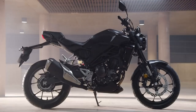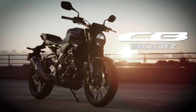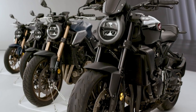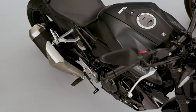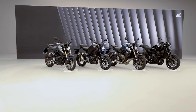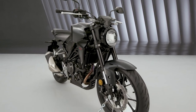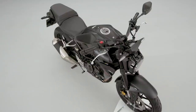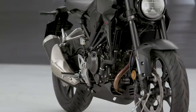Welcome back to another Motobob video. Today Honda announced the details of their new 2022 CB300R, which joins the CB125R, the CB650R, and the CB1000R to complete their Neosports Cafe lineup. Honda calls it their lightweight superstar in the press release, so in this video we'll go over all the specs and details and look at some of the competition to find out if it really is lightweight and if it really is a superstar.